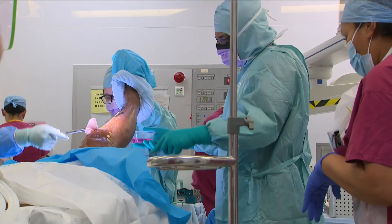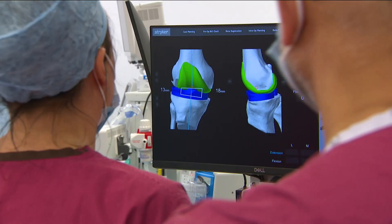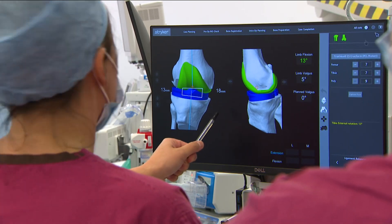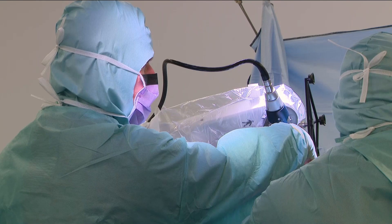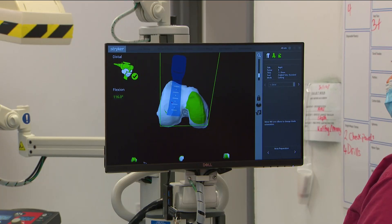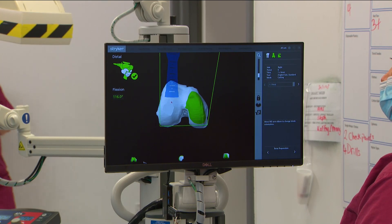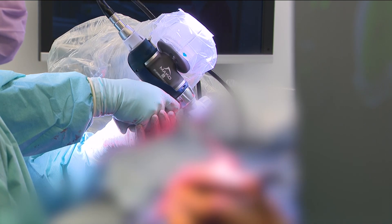Jess Sansara has arthritis and is here for a full knee replacement. A 3D plan was made of his leg before surgery. The robot arm guides the doctor to remove the bone. The margin for error is tiny here — the robot simply won't allow cuts beyond half a millimetre out of line.